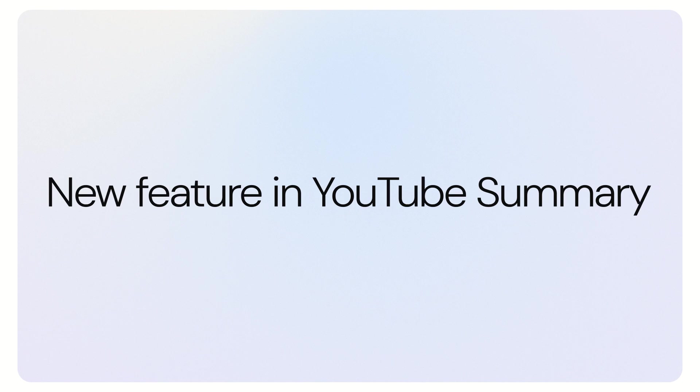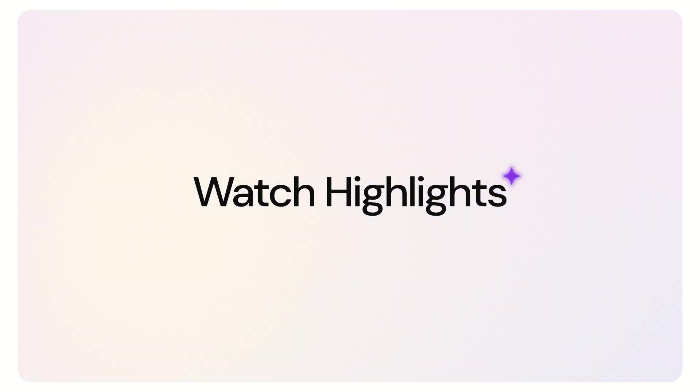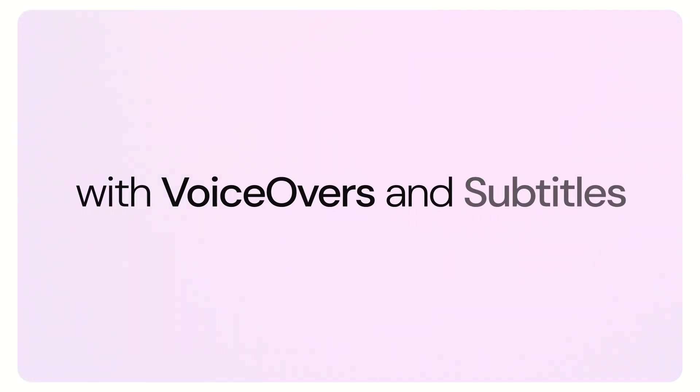We're bringing a new feature in version 4.17 for fans of our YouTube summary tool. Now, you can enjoy video highlights complete with automatically generated voiceovers and subtitles.